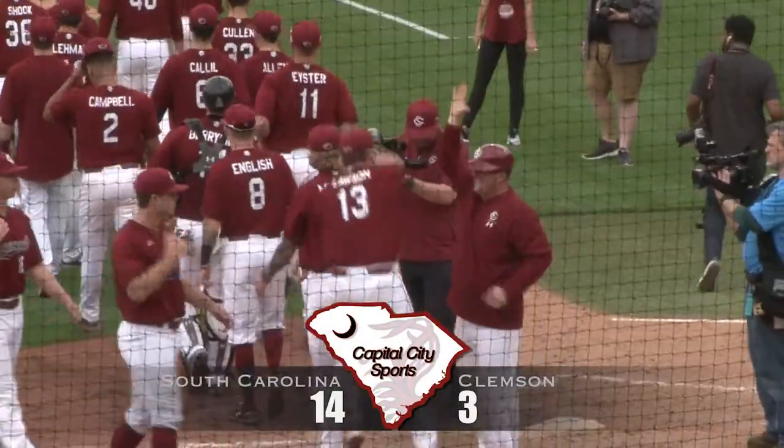The final score was 14-3, South Carolina. The Gamecocks will be back at Founders Park this Tuesday to take on the Citadel at 4pm. For Capital City Sports, I'm Emma Milner.